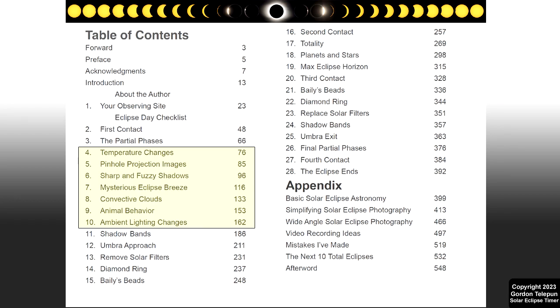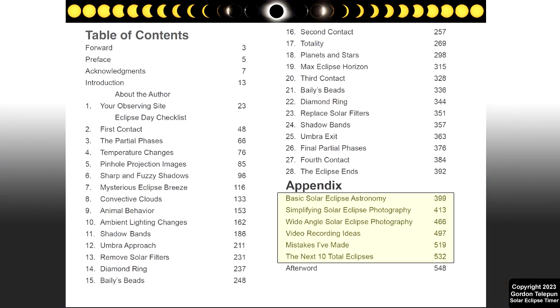The astronomy, science, observation tips, photography, and videography techniques are discussed within the context of that point in the eclipse. I have the most in-depth explanations of the partial phase phenomena published anywhere. This is a new concept in eclipse book organization, which eliminates the need to jump around to various chapters and then coalesce the information for yourself.